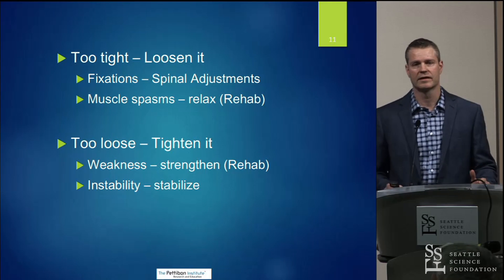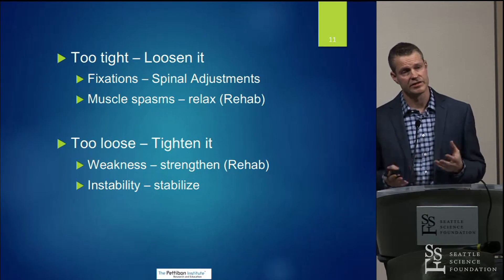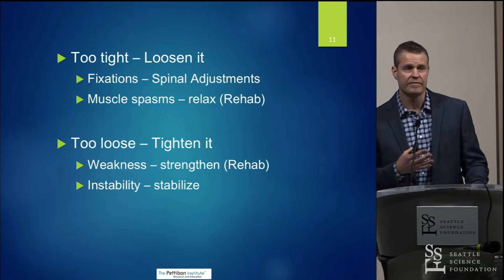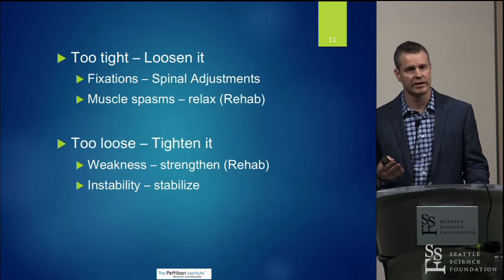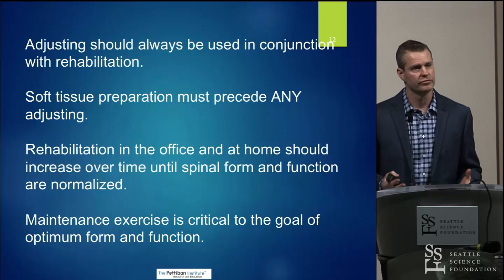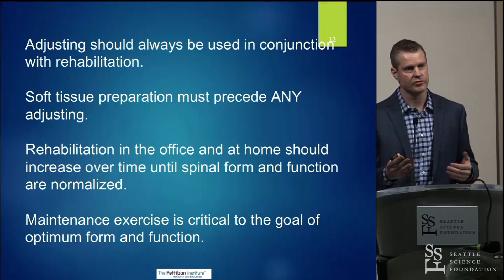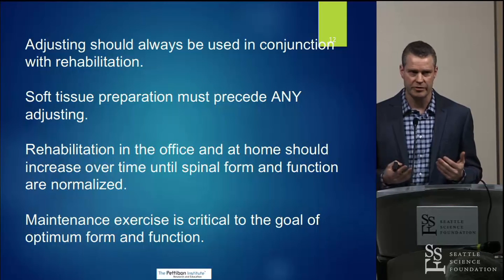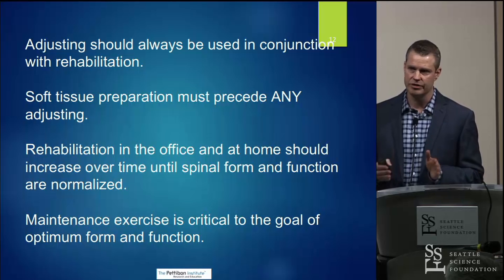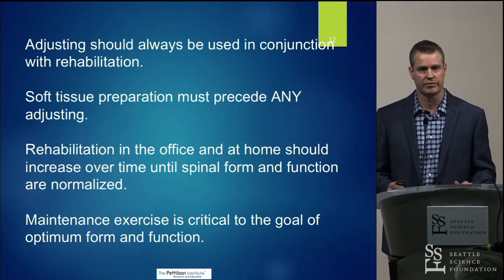From a simplistic point of view, if we find tissues that are too tight, we try to loosen them — for example, spinal adjustments for fixations, or relaxing muscle spasms through rehab. On the other side, when we find tissues that are too loose, we try to tighten them by strengthening and stabilizing those areas. As a chiropractor, spinal adjusting is one of my primary tools, but I do all my adjusting in conjunction with rehabilitation therapy — first warming the soft tissues up before adjustments, then doing post-rehab after. It's a progressive program, and ultimately we put patients on a maintenance exercise program so they can sustain corrections independently.